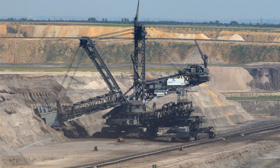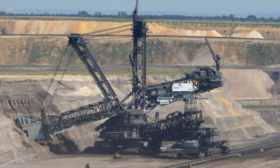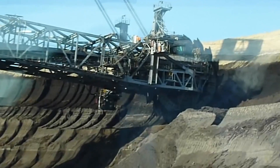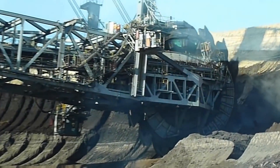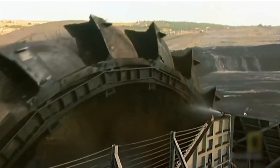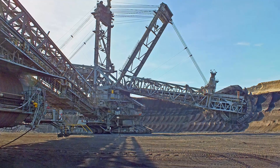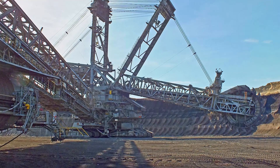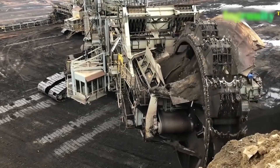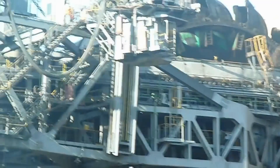With the help of these buckets, the Bagger 288 can mine a jaw-dropping 265,000 tons of coal in just one day of work. While it may look fearsome, you don't need to be an Olympic athlete to outrun it — this gargantuan machine is only capable of crawling along at 0.4 miles per hour. Shockingly, the Bagger 288 only requires four crewmen to operate. It costs a staggering $100 million.